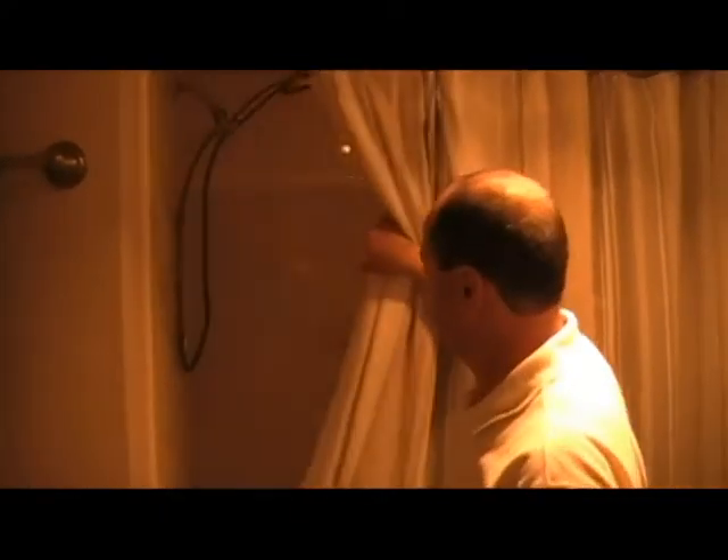Step into the master bath. Again, wainscoting, elevated vanity, and as I show you right here, it has tiled showers with a large tub.